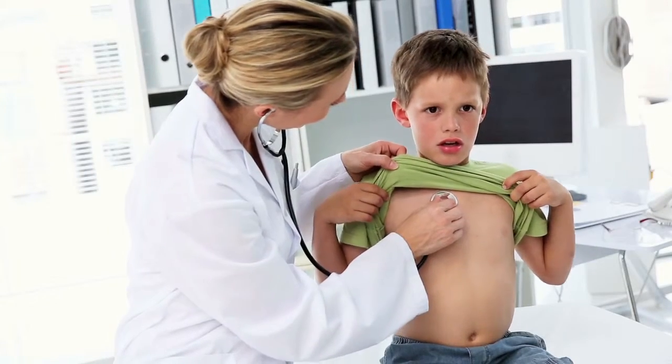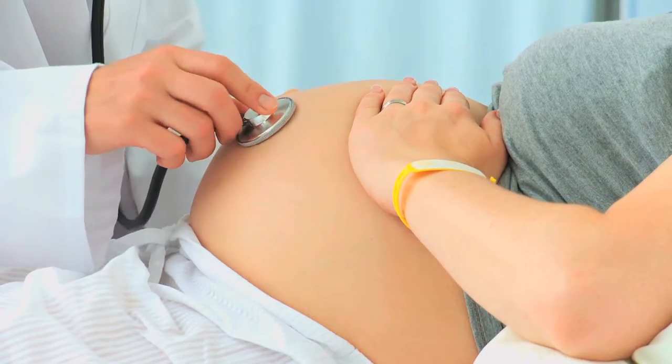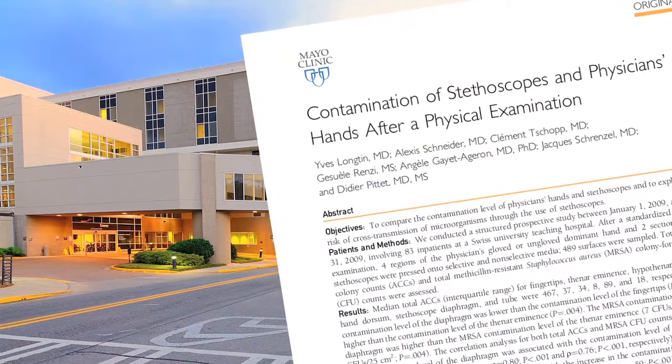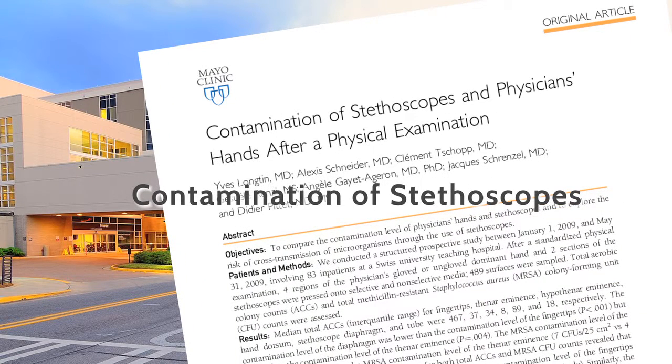Every day, thousands of infants, children, and adults are exposed to stethoscopes that are contaminated with potentially harmful bacteria, including MRSA. A recently published study in the Mayo Clinic Proceedings found that stethoscopes are not only contaminated on the diaphragm, but on the distal tubing as well.